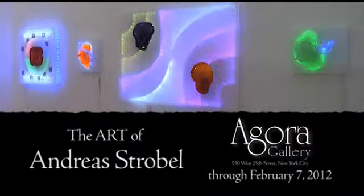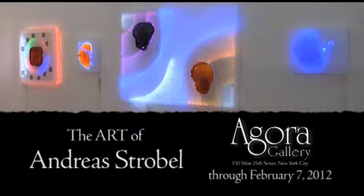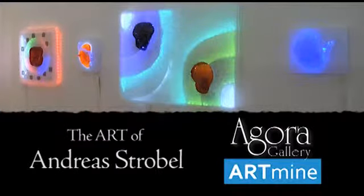And this is what I dream of. Andres's Mixed Media Works can be seen at Agora Gallery, 530 West 25th Street, in the heart of Chelsea, until February 7th, or online at ArtMine.com.